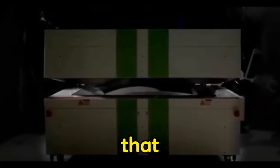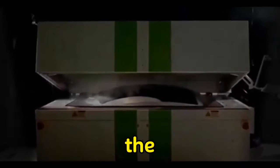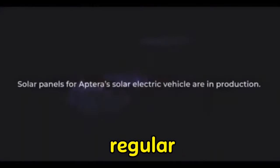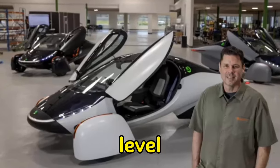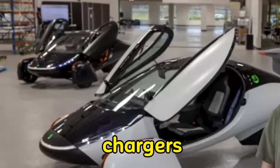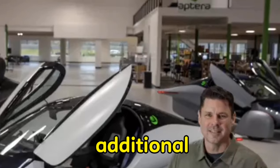As a result of the fact that the majority of drivers travel less than 30 miles each day, the Aptura may never require the driver to plug it in. The Aptura is capable of receiving power from a variety of sources, including regular 120 and 240-volt AC outlets, Level 1 and Level 2 charging stations, and high-speed DC chargers.